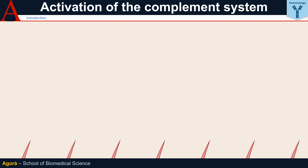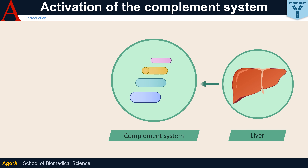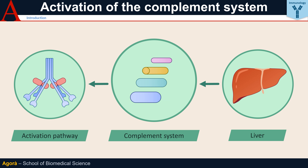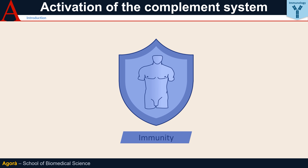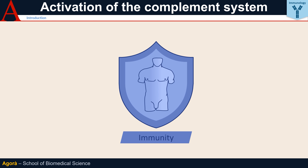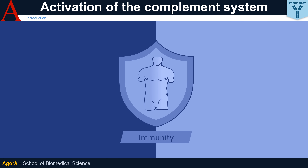The complement system is a group of about 30 proteins produced mainly by the liver and circulating in an inactive form. As a result of certain stimuli, these proteins are activated mainly by cleavage and the release of active subunits. The very name of the complement system has a rather evocative meaning: this system complements and supports the action of other elements of the immune system. Indeed, it can have a more or less direct effect on both innate and adaptive immunity.